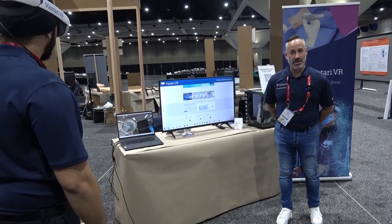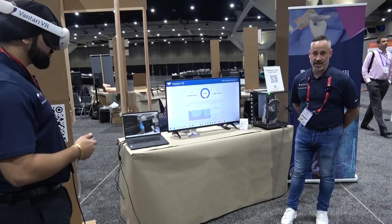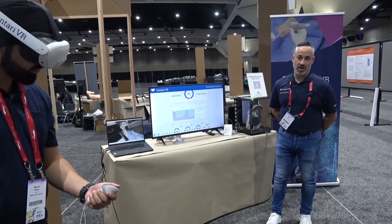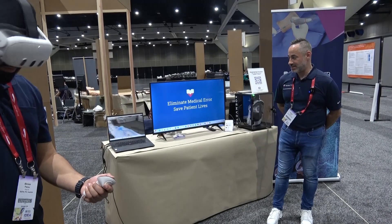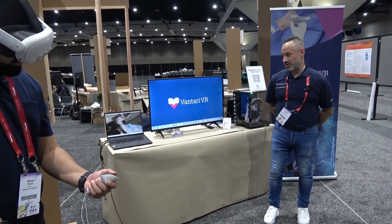The beautiful part about this is no infrastructure is required. The learner can come in at their convenience, log into the laptop, put on the headset, and start accessing the content that would best suit their training needs. So really, anytime, anywhere — bringing the training to the learner versus the learner to the training.